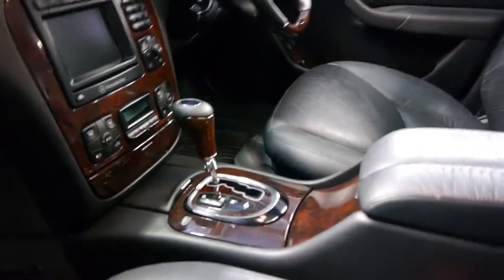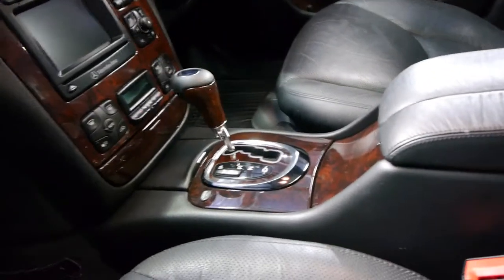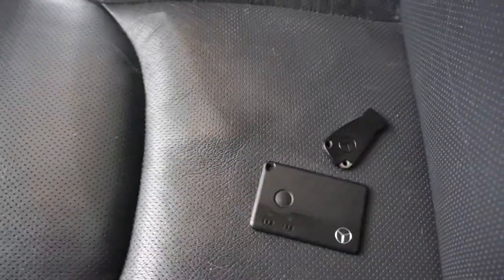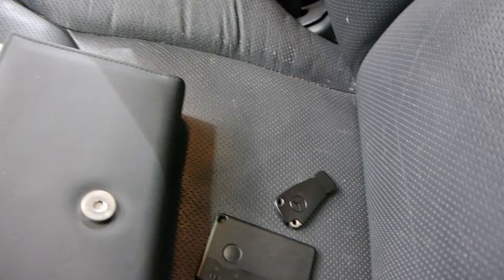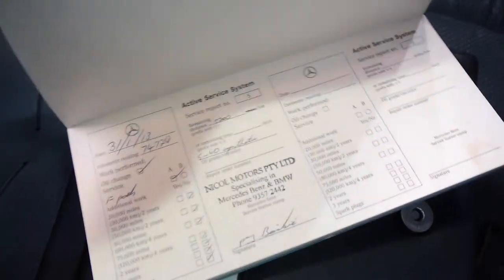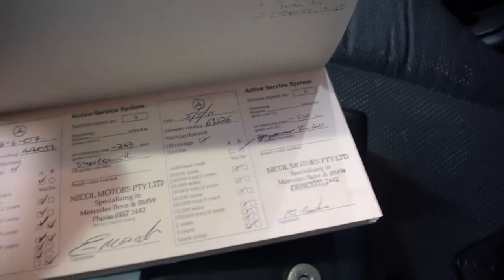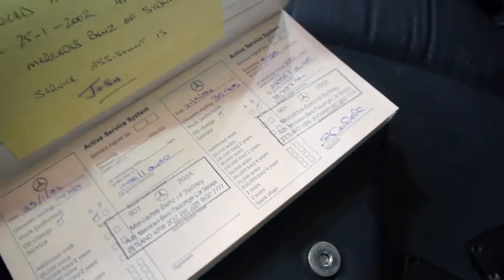We'll have a quick look at the logbook. Here's a couple of keys. This card is what you use for keyless entry and keyless start — simply have it on your person and you can start the car at the touch of a button and open the door as well. So here's the service booklet. It's done 79,000 kilometres. The last service was done at 74,000 kilometres, and before that at 63,000, 44,000, etc. It goes right through to the very beginning.